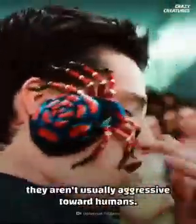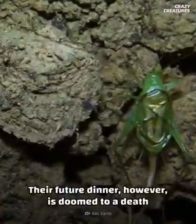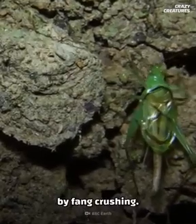Fortunately for us, they aren't usually aggressive toward humans. Usually. Their future dinner, however, is doomed to a death by fang crushing.